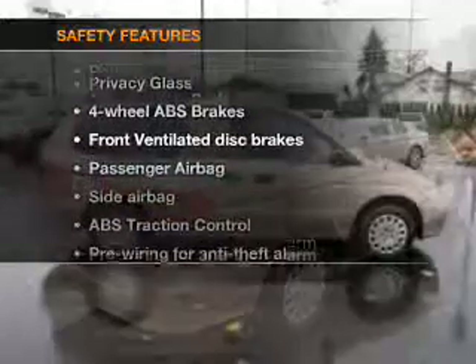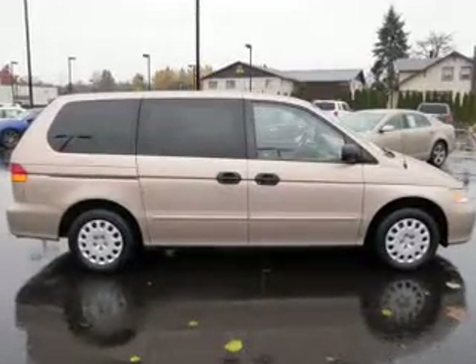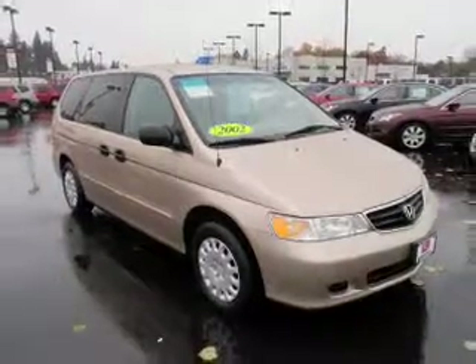If safety is a high priority, rest assured knowing these top safety components are included: front ventilated disc brakes, passenger airbag, and side airbag. Let us put you in the driver's seat today. Call or click to contact us.